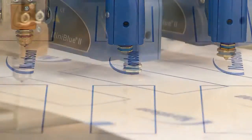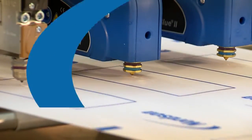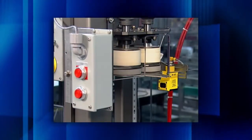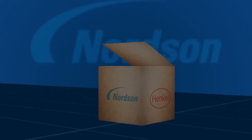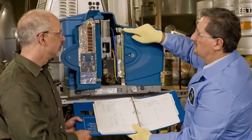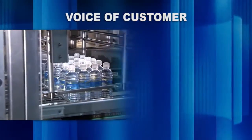While we can't change global conditions, we can provide solutions that can help you mitigate them. In 2009, Henkel and Nordsen began collaborating on an extensive 18-month voice of customer research project. We surveyed over 1,700 customers of all sizes at packagers and packaging machinery manufacturers. We asked them to identify and rank the issues that have the greatest impact on their ability to stay competitive and to grow. Here's what they told us.